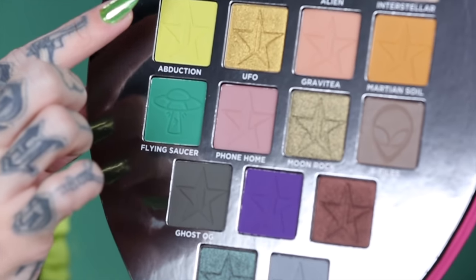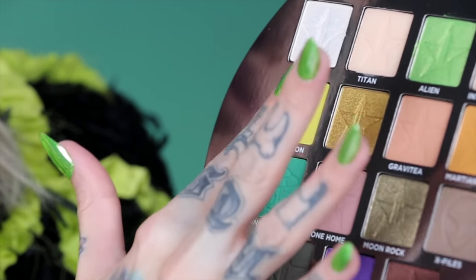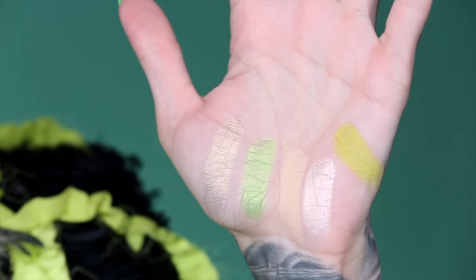The next shade is called Abduction. I really wanted to make a chartreuse — I've never done a shade like this before. This shade is actually on the brow bone in today's look. It is literally the same color as this shirt — it works!